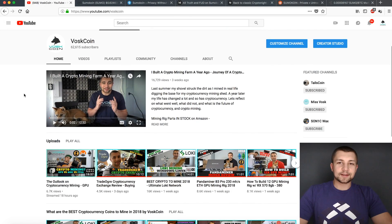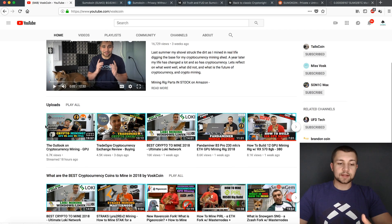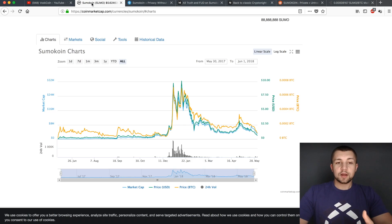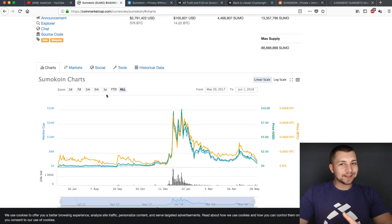Welcome back. If you saw our live stream two days ago, we talked about the outlook on crypto mining, GPUs, ASICs, FPGAs. We're going to be digging deeper on the tech side of what's very relevant for what we're talking about today. It's all about SumoCoin — again, our first and last video on it.